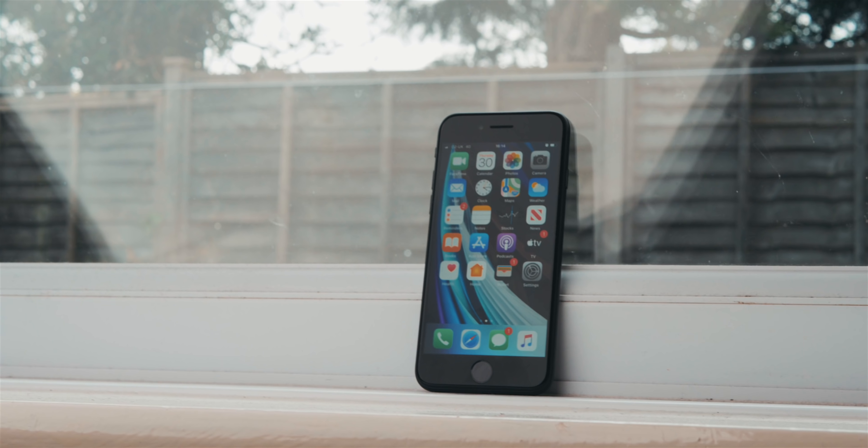Overall, the iPhone SE feels like, well, an iPhone — nice and premium, but probably should be used in a case. I definitely should get a case.